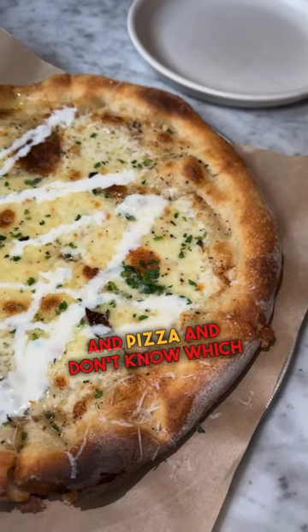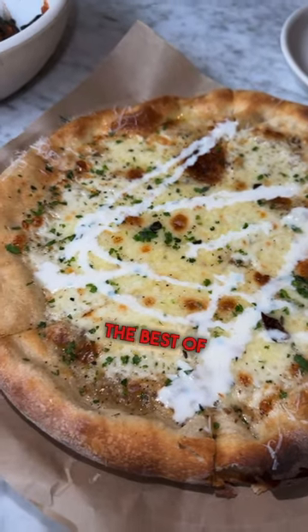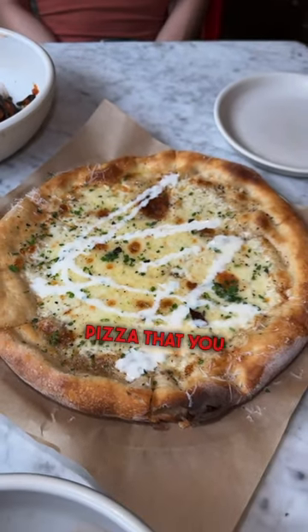Craving pasta and pizza and don't know which to pick? How about the Cascio e Peppe pizza from North Italia? This creamy pizza takes the best of both worlds and creates an amazing pizza that you've got to try.